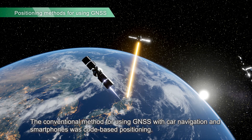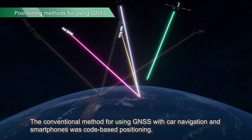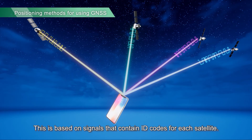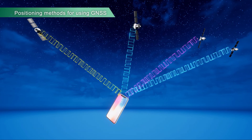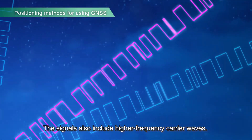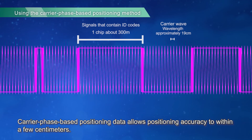The conventional method for using GNSS with car navigation and smartphones was code-based positioning. This is based on signals that contain ID codes for each satellite. The signals also include higher frequency carrier waves. Carrier phase-based positioning data allows positioning accuracy to within a few centimeters.